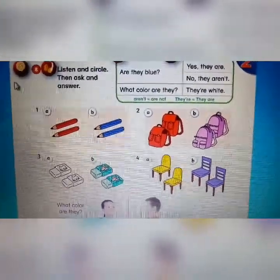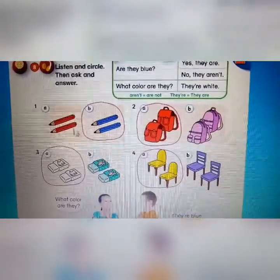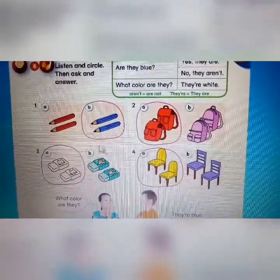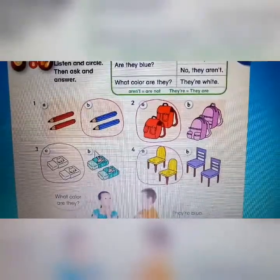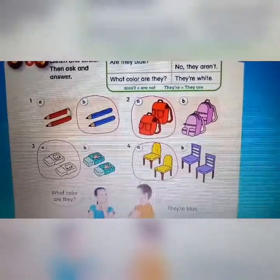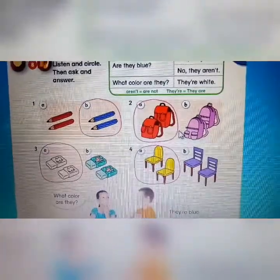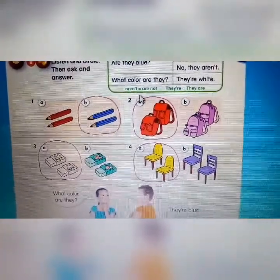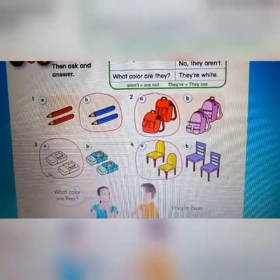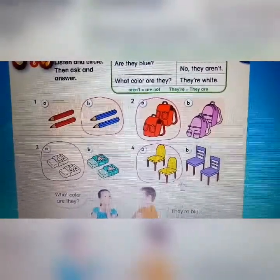Now we will check the answers together. Miss Fina will repeat once more so you can listen again and check your work. Track A47, page 25, activity 8. One — are they blue? Yes, they are. Two — are they white? No, they aren't, they're red. Three — what color are they? They're white. Four — what color are they? They're yellow.